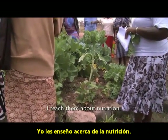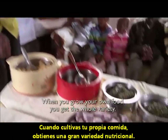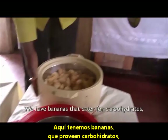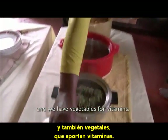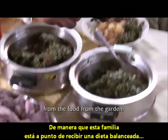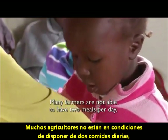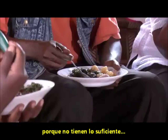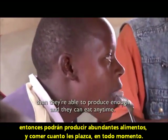I teach them about nutrition. When you grow your own food, you get the whole variety. We have bananas that cater for carbohydrates, beans, and vegetables for vitamins. So the family is able to get a balanced diet from the garden. Many farmers are not able to have two meals per day because they don't have enough, but if they adopt the grow biointensive techniques, they are able to produce enough and eat properly.